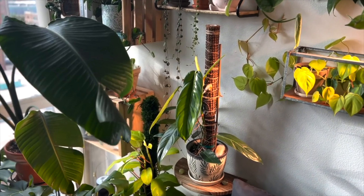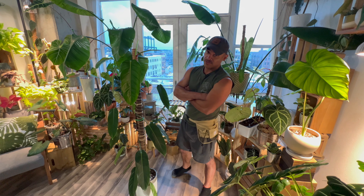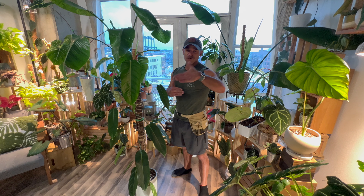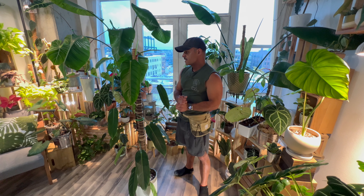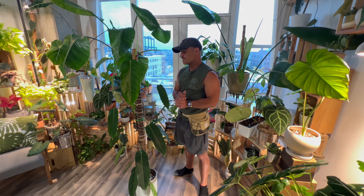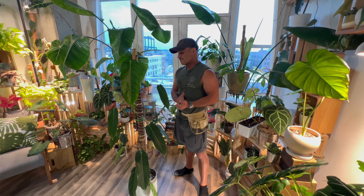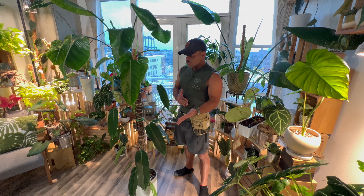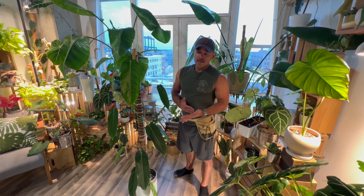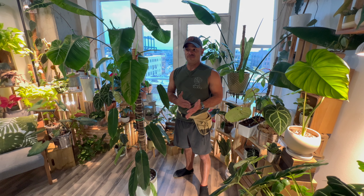For being a rare tropical aroid — aroids falling under the Araceae family, which includes philodendron, monstera, syngonium, pothos, anthurium, and alocasia — it's just gorgeous and really easy to care for. Surprisingly so, because in Chocó, Colombia, where this plant originates from, it's used to high humidity — 70 to 90 percent is what it thrives in. I only keep the humidity in my apartment around 50 to 60 percent with good constant airflow.